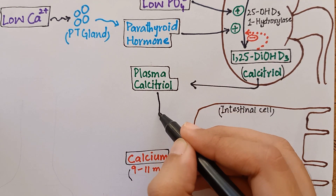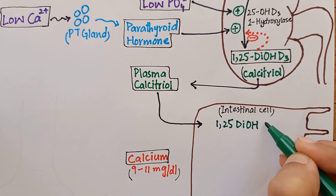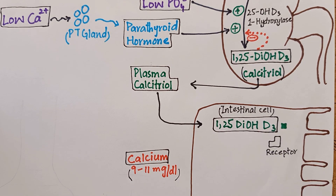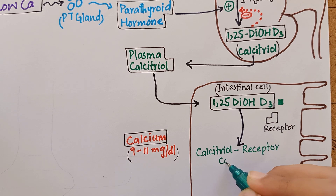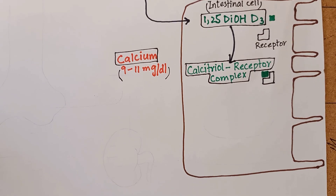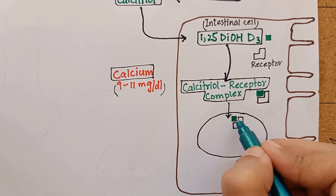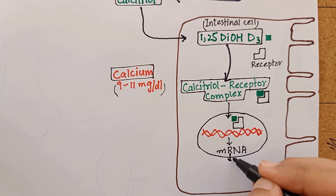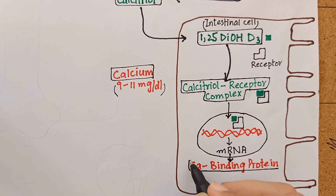The first is the effect of vitamin D on the intestines. As calcitriol enters the intestinal cell, it binds to a cytosolic receptor forming a calcitriol-receptor complex. This complex then moves to the nucleus where it selectively interacts with DNA, leading to the synthesis of specific calcium-binding proteins.